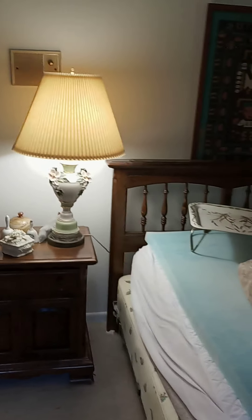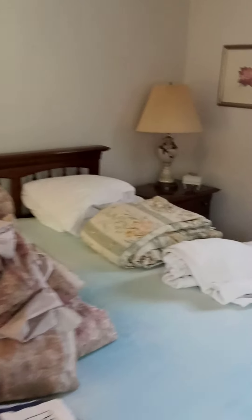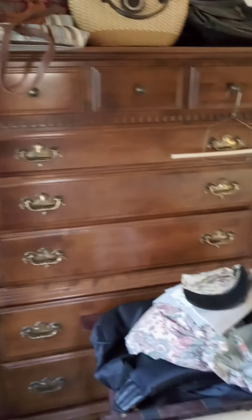This bedroom here has all sorts of beautiful furniture. This is a king-size bed here. And the dresser, some purses and gloves, more handbags, dresser.